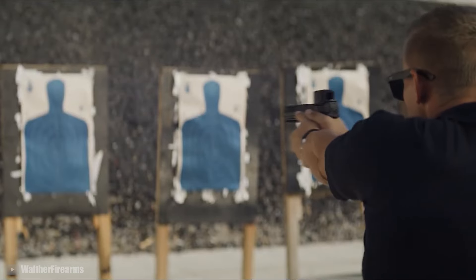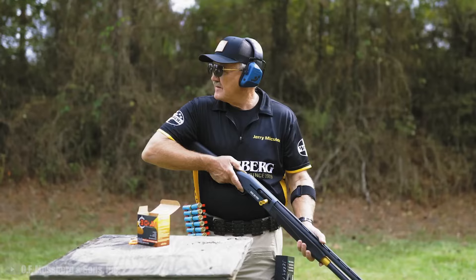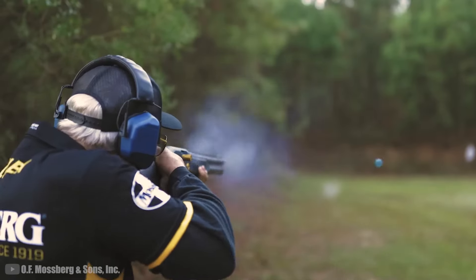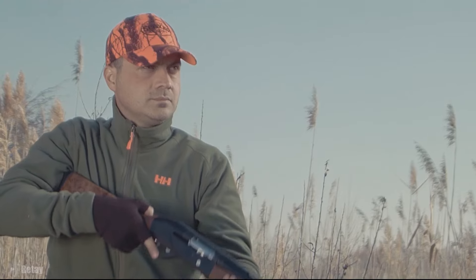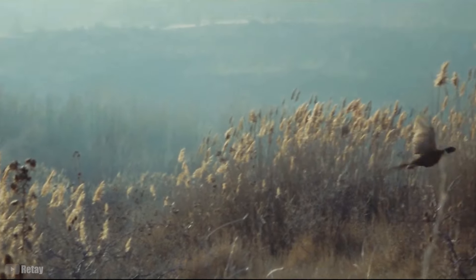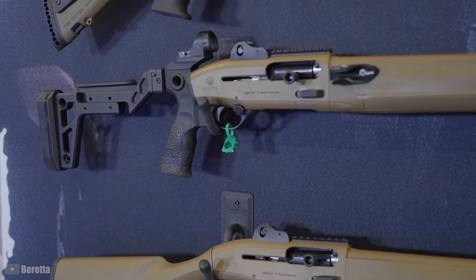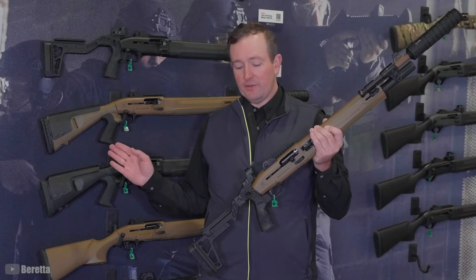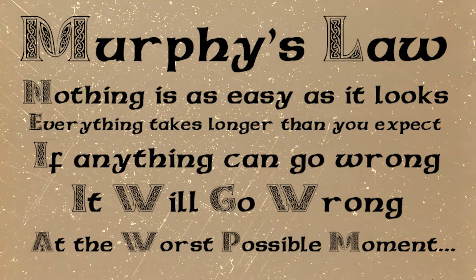Shotgun fans, you thought our handgun and rifle episodes were cool? You ain't seen nothing yet. We're cranking things up and diving deep into the world of shotguns this time around. No matter if you're a longtime shotgun pro, a clay shooter, a bird hunter, or just looking to get your feet wet in the world of scatterguns, we've got something that'll catch your eye. We've scoured the market for the freshest, newest models out there. But keep in mind, since these are hot off the press, they might still have a few surprises or kinks to work out. Big name brands like Beretta or Mossberg are usually pretty solid and have decent after-sales support if anything goes sideways, but Murphy's Law applies to just about everything, and shotguns are no exception.